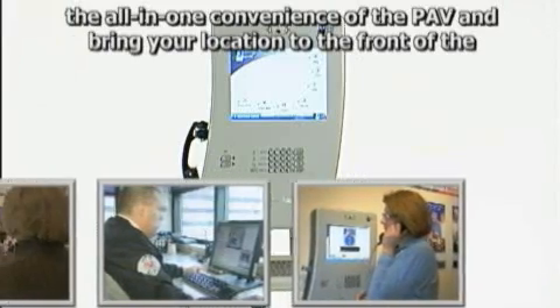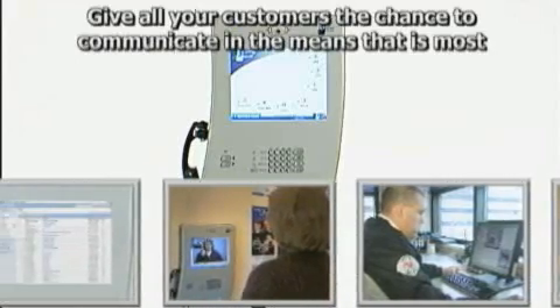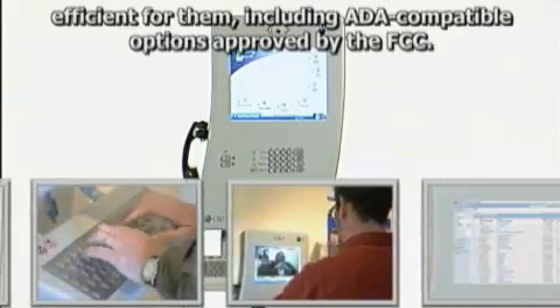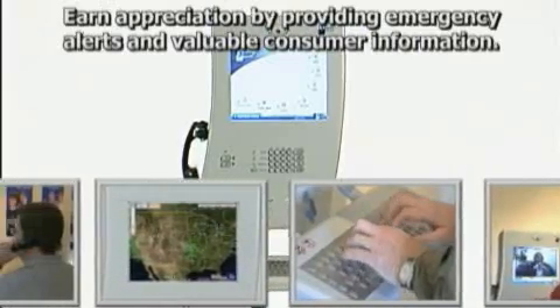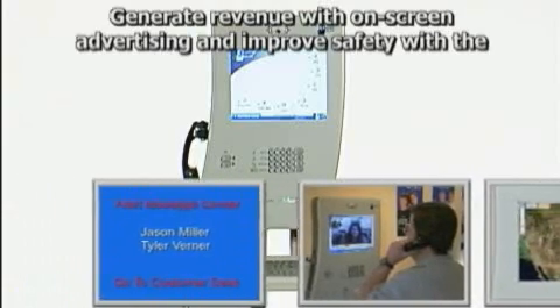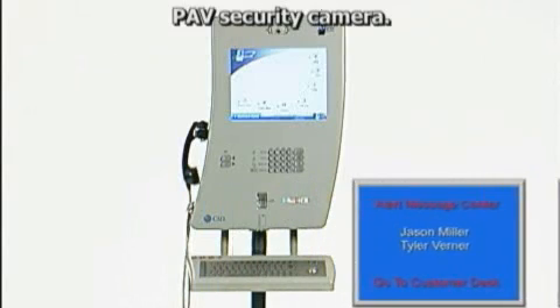Replace your jigsaw puzzle of public communications access components with the all-in-one convenience of the PAV, and bring your location to the front of the technology wave. Give all your customers the chance to communicate in the means that is most efficient for them, including ADA-compatible options approved by the FCC. Earn appreciation by providing emergency alerts and valuable consumer information. Generate revenue with the on-screen advertising. And improve safety with the PAV security camera.